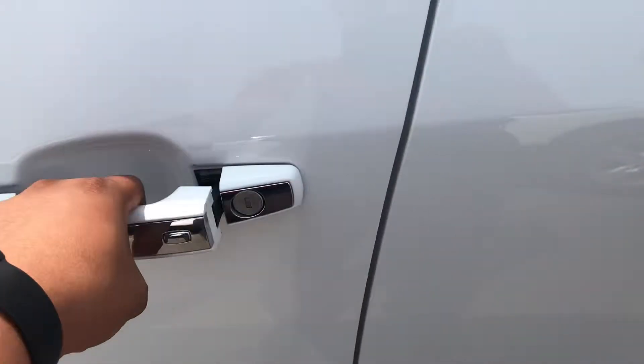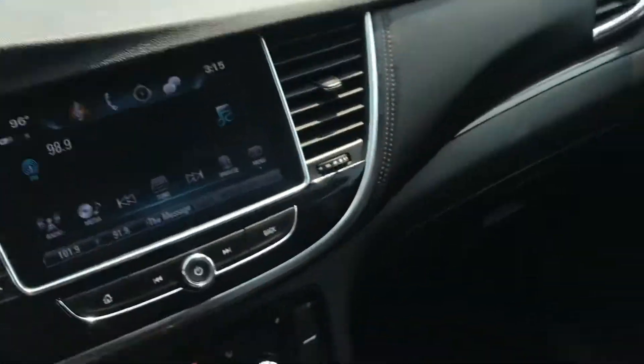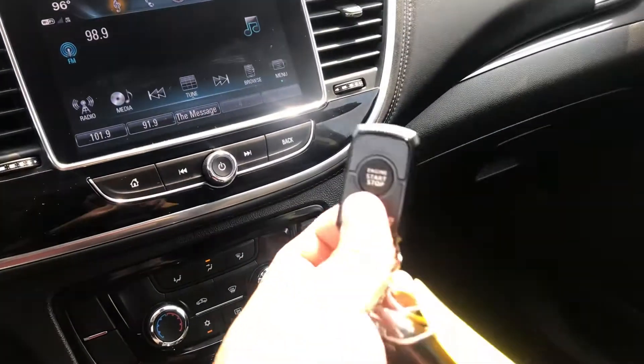You got the passive entry that works well with the key there. Push button start inside. This one also does come with an aftermarket remote start on there.